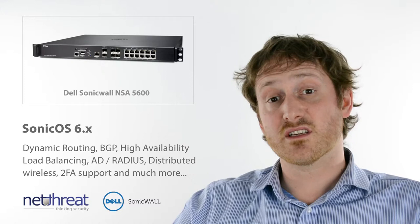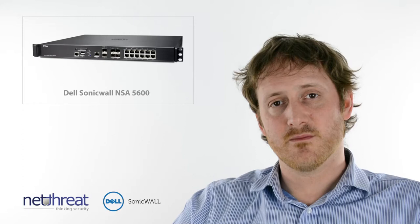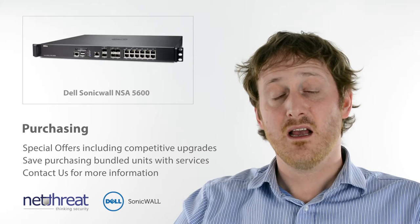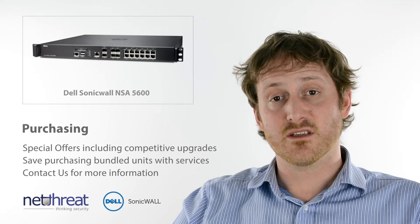Call us to chat about your specific requirements. As is the case with most Dell SonicWall devices, there's a variety of bundles and promotions available for existing and new customers, so it's always worth giving us a call to chat about the options available. NetThreat are one of the UK's largest Dell SonicWall partners and can deliver pre- and post-sales support and advice on all their products.